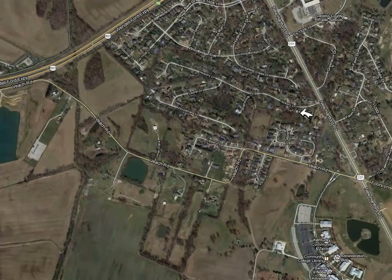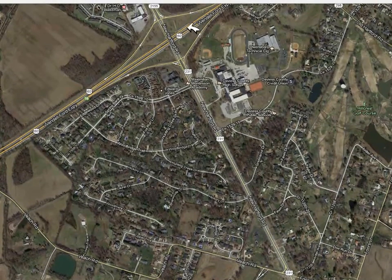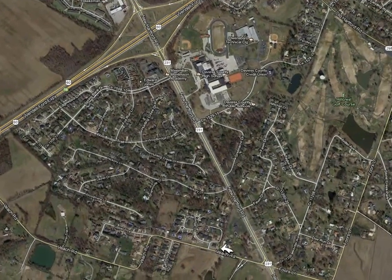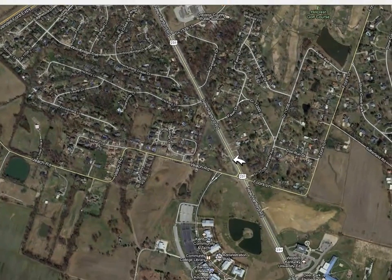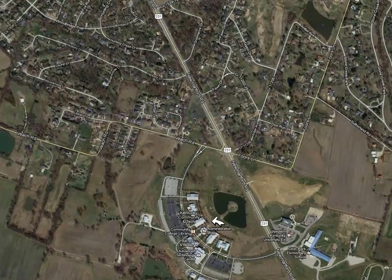So either way, whether you're getting off of the 60 bypass or taking Beach Road out to New Hartford Road, you will find the Community College — and this area is the Community College.